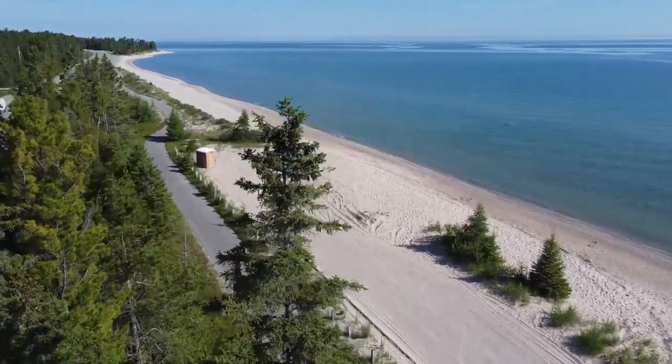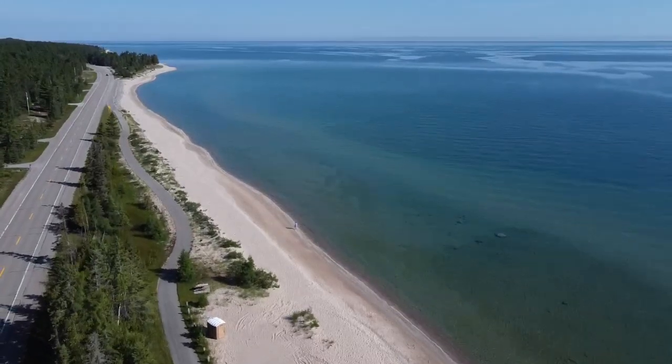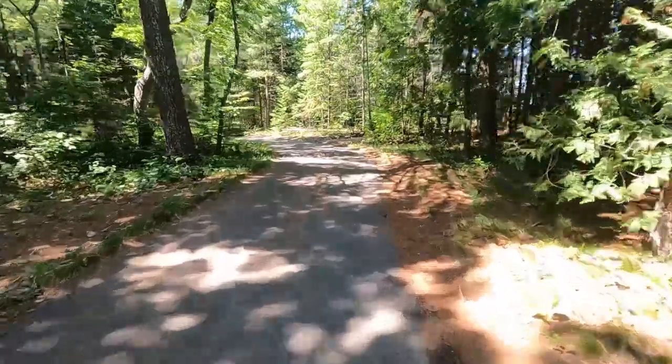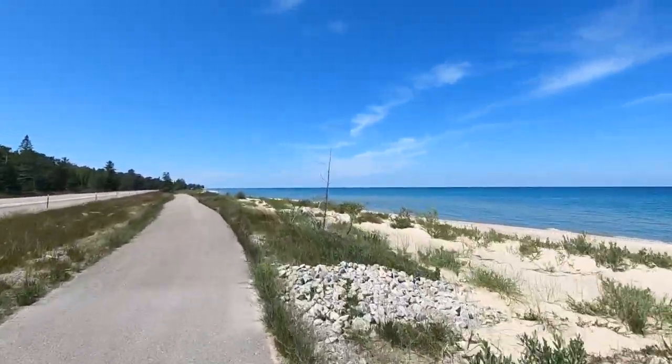Hey everyone. Today we're a little bit north of Rogers City. This is Lake Huron behind us. We're gonna do a little rock hunting. This beach looks really sandy but I stopped here a couple weeks ago, got out, ran down and looked in the water and there are some rocks in the water. So anyhow, that's the plan for the beach. After that we're gonna try out the bike trail. It runs from Rogers City all the way past Heft State Park and it rides along the lake, so it should be a beautiful day for rock hunting and a bike ride.